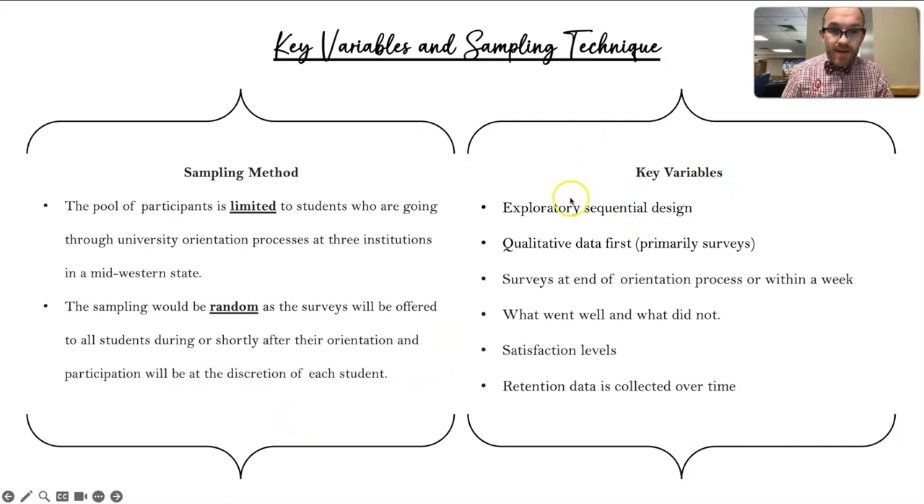For my key variables, we are going to be using an exploratory sequential design. The qualitative data is going to come first and will be collected primarily through surveys. These surveys will be done at the end of the orientation process or in the week following orientation. Ultimately, we want to see what went well and what didn't, and we're going to record satisfaction levels. Additionally, retention data will need to be collected over time — we'll go into this in more depth in a bit.